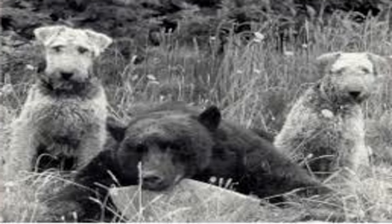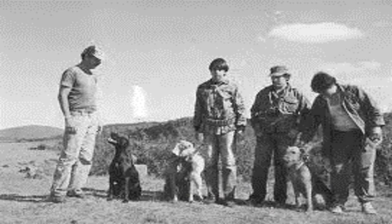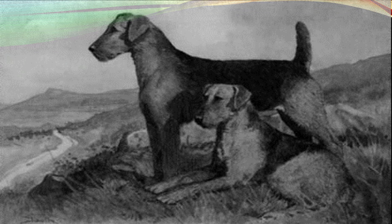Hello friend, today we talk about the Airedale Terrier. The Airedale Terrier originated in England, plus or minus about 100 years ago. This breed first appeared in the Aire Valley and was originally used for small game, mainly to get rid of vermin. This breed was originally called the Waterside Terrier and was known for its great qualities as a hunting dog.